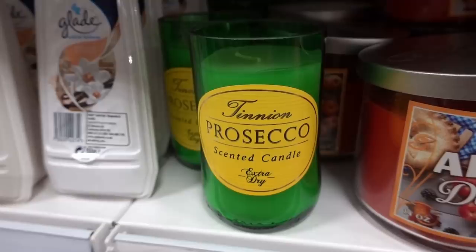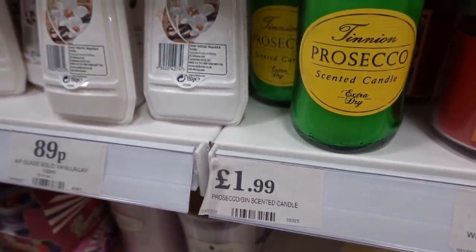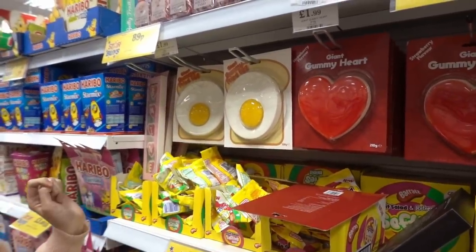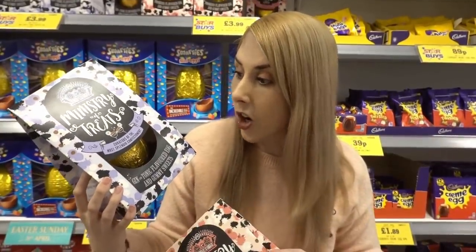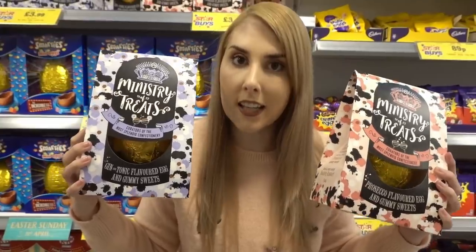Prosecco scented candles — they also do a gin and tonic — and they're £1.99 each. I think this is kind of weird: it's a giant gummy fried egg, and you can also get a giant gummy heart, and they're £1.99 each. They also have some weird Easter eggs — gin and tonic flavor and prosecco flavor — where the chocolate itself is flavored like the alcohol, and these are £3.99 each.